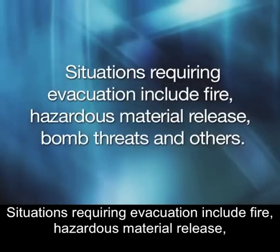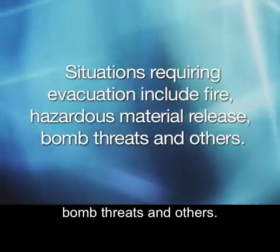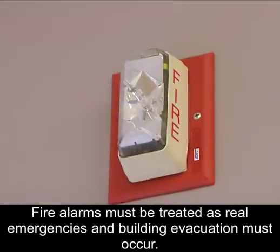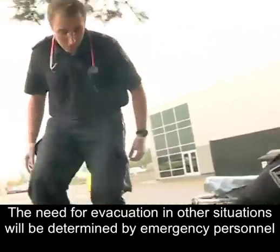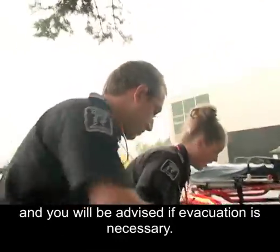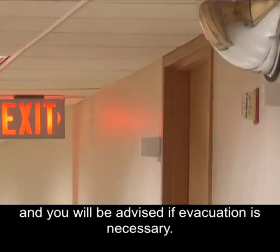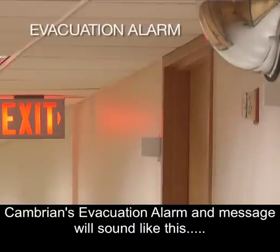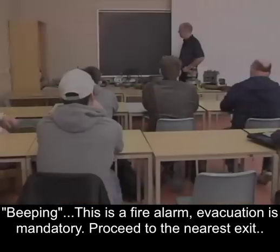Situations requiring evacuation include fire, hazardous material release, bomb threats and others. Fire alarms must be treated as real emergencies and building evacuation must occur. The need for evacuation in other situations will be determined by emergency personnel and you will be advised if evacuation is necessary. Cambrian's evacuation alarm and message will sound like this: This is a fire alarm. Evacuation is mandatory. Proceed to the nearest exit.